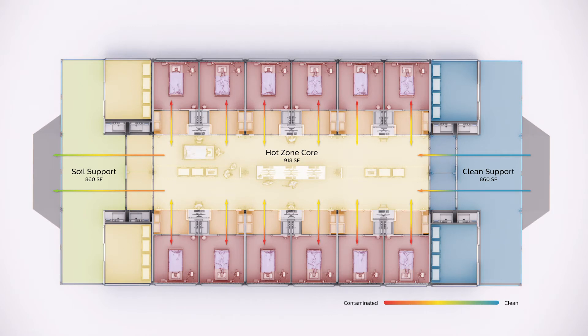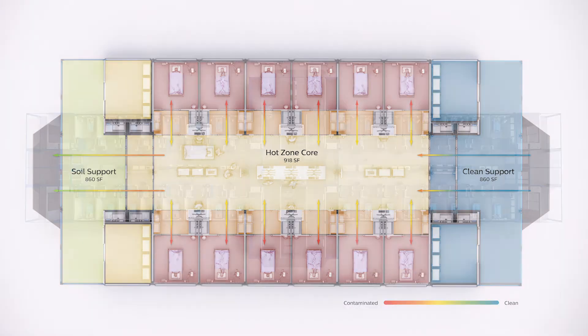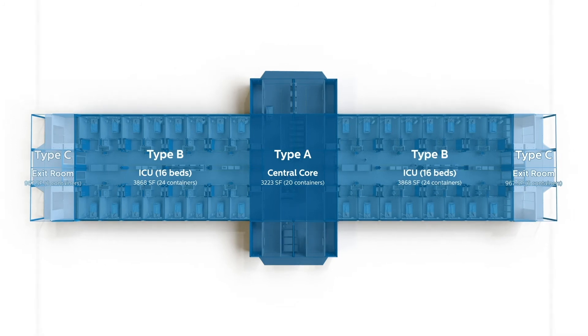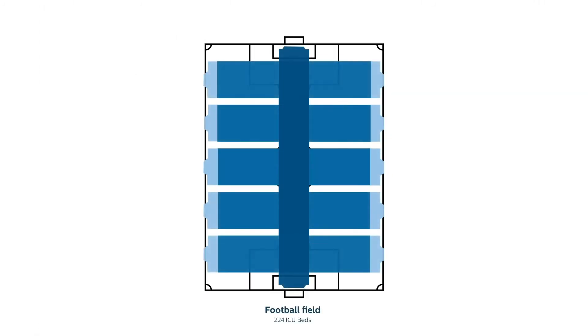Then a discharge soiled side for supplies and materials that have been used to come out, but also for people to disinfect and safely leave the unit. We wanted to look at it as a modular system that could be deployed and configured based on a wide range of different care settings — in a stadium or in a field.